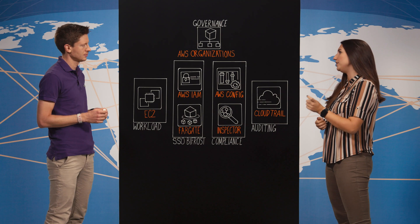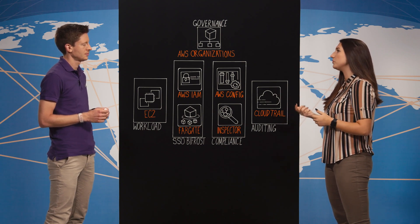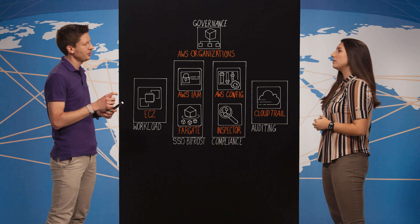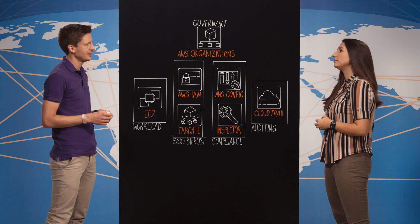And that implies that you are really strongly regulated. So are you falling, for example, under the European Central Bank regulation? Yes, but not only the European Central Bank regulation, also from different central banks such as the Fed in the United States.